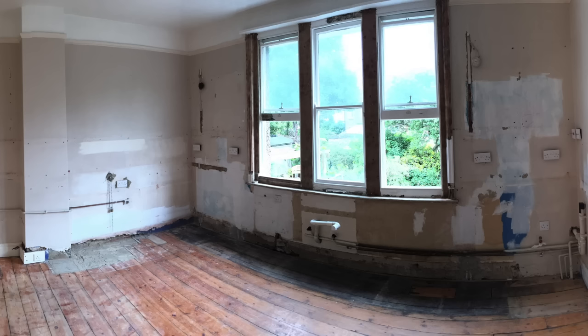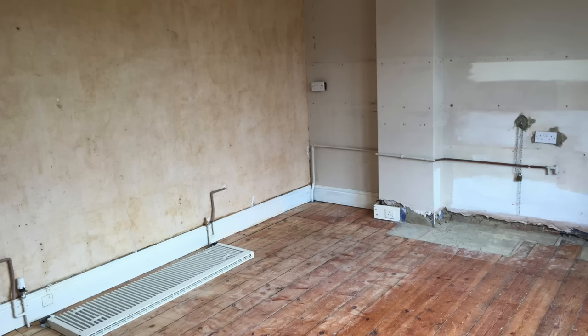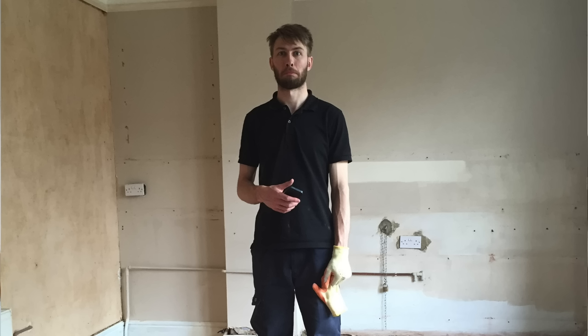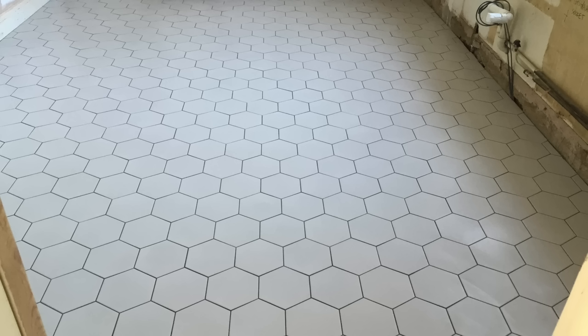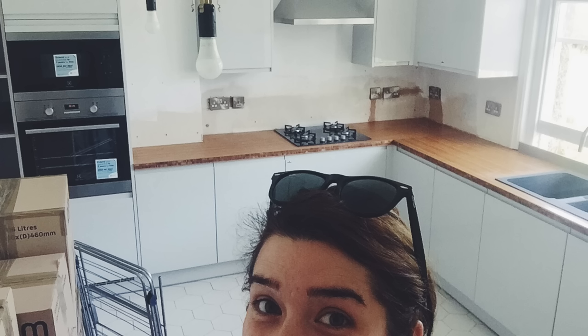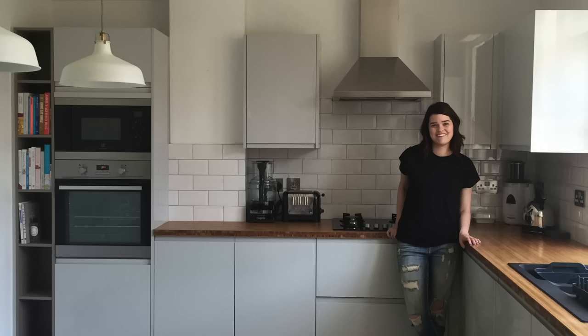A lot of blood, sweat and tears went into this kitchen. We actually got the flat about a year ago now and this was the first room that we did and we really went for it. When we got it, it just wasn't really to our taste — it was quite a countryside-y kitchen almost. There was a lot of wood going on, and I still like a bit of wood but not too much. We basically ripped everything out, started from scratch again and got all of this put in. I'm really happy with the end result — it's by far my favourite room in the flat.